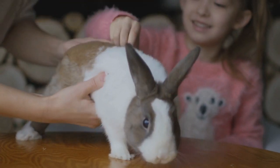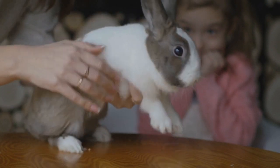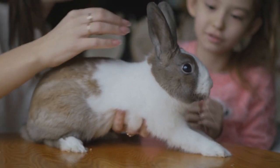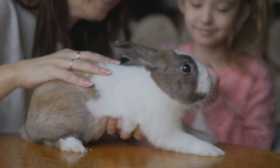Rabbits also use their tails in body language that humans often see. Pet rabbits that are upset or defiant will wag their tails — the opposite to dogs — and prick their tails up if they are interested in something.